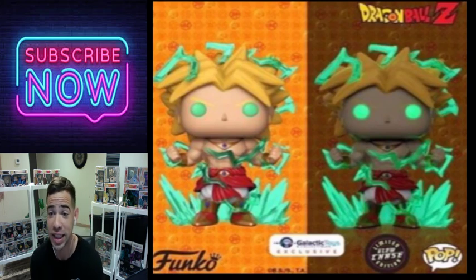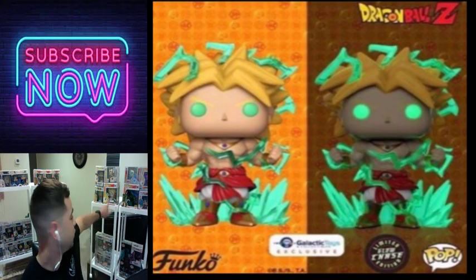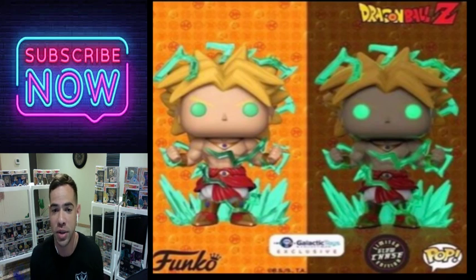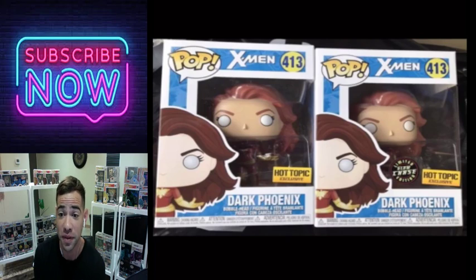Here's one that I actually own — a Dragon Ball Z Funko Pop of Broly from Galactic Toys. The chase is on the right. This thing is fantastic — I have it back in the states. I do have the chase but was never able to make a video on it. I love this one.